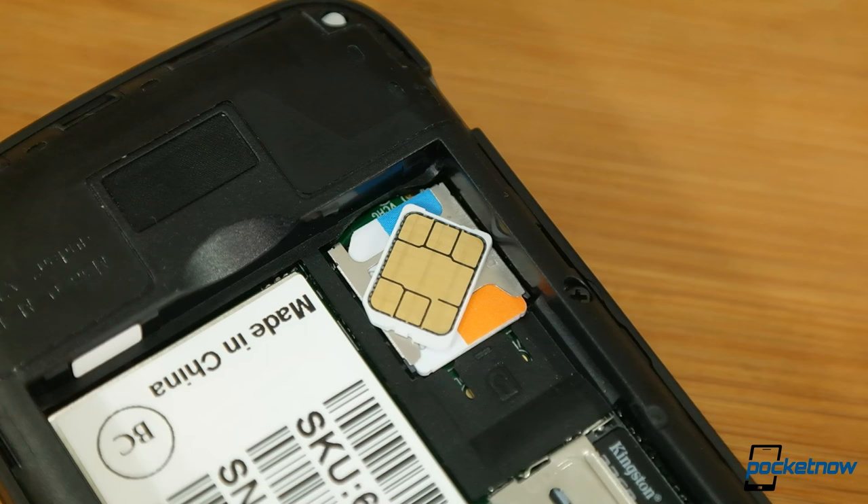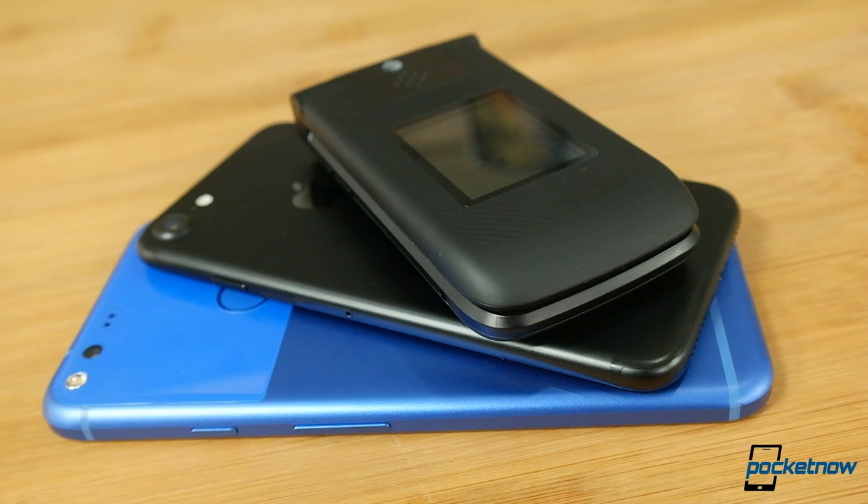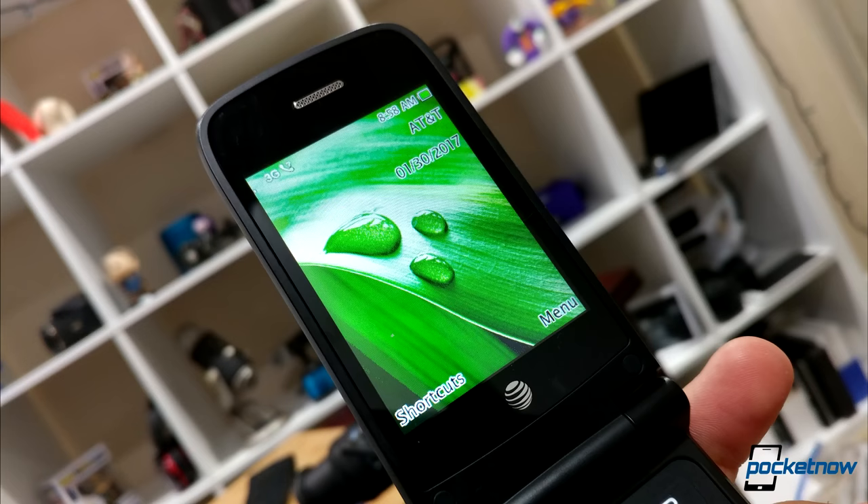Another blast from the past is the micro SIM. Happily, AT&T sent along a SIM because I couldn't find my nano to micro adapter. There is a micro SD card slot to expand storage — take that, Pixel and iPhone — with no issues packing 32GBs for photos and media.